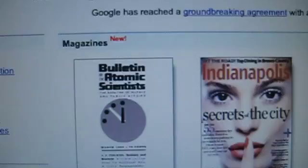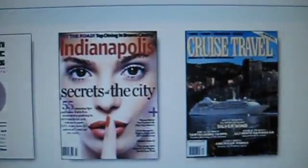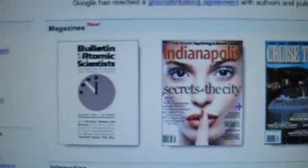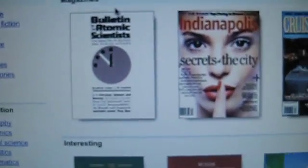Google uses optical character recognition and takes scans of various books and then converts them into text. So when you search Google.com, or specifically books.google.com, it would return you with search results from different texts within scanned books.